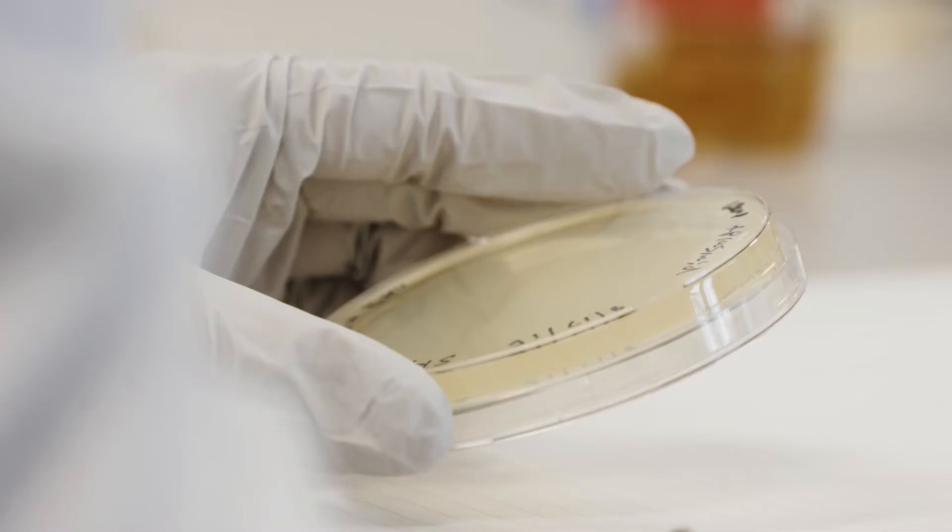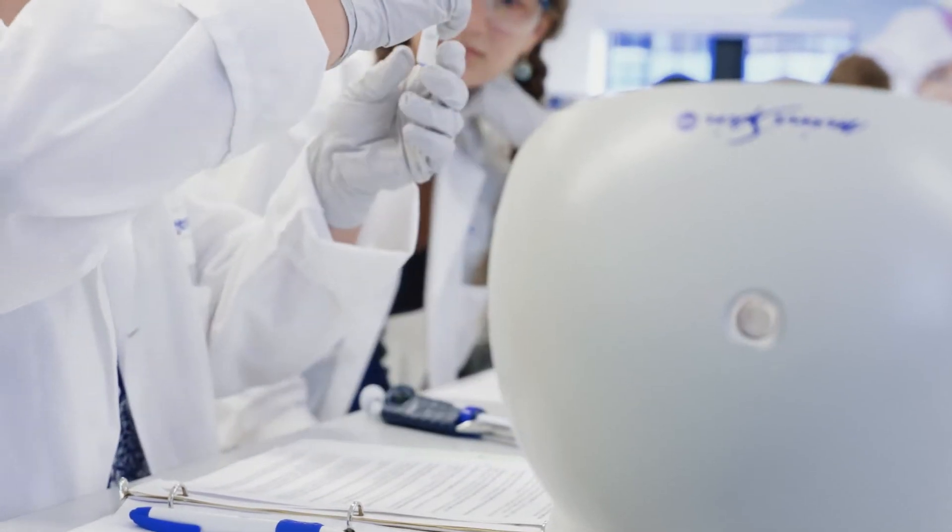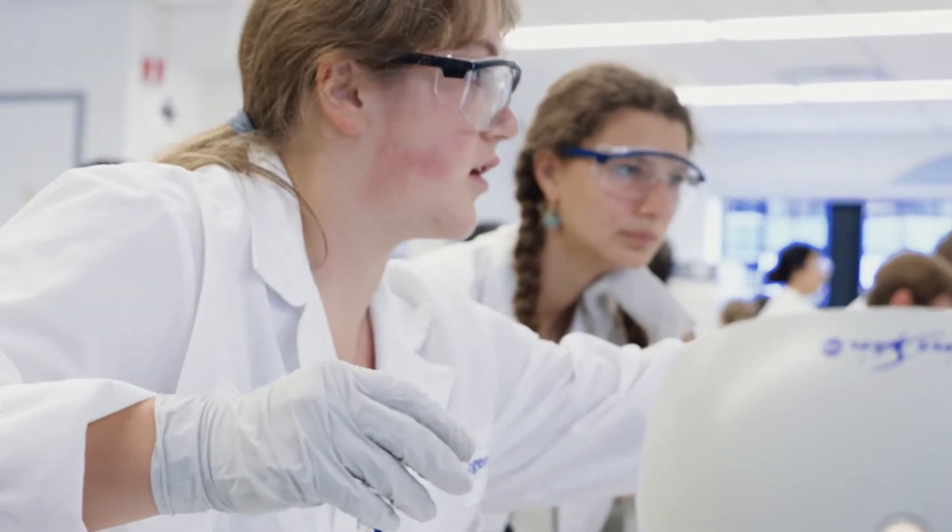They're able to see new techniques and new technology. Today we're working on the mini prep protocol, and basically the purpose of this is to isolate the plasmid DNA from the bacteria.